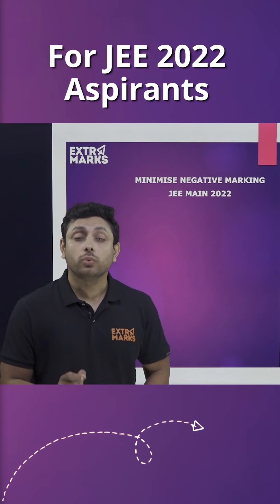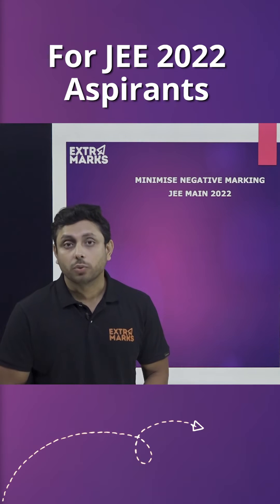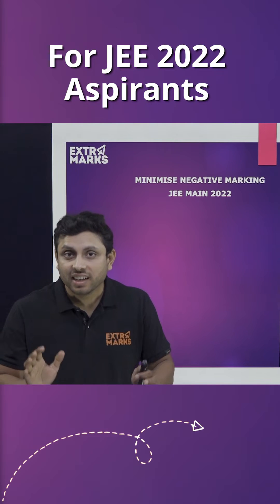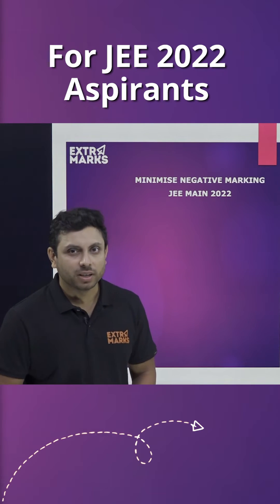Hello students. JEE Main 2022 is about to come and Extra Marks has brought for you some wonderful hacks to minimize the negative marking in the paper. So, let us have a look upon them.